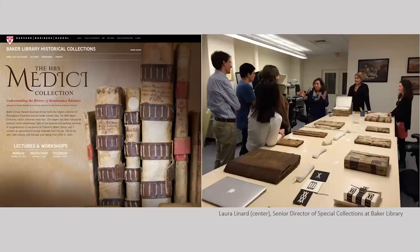In 2011, Laura Lennard, the senior director of special collections at Baker, prioritized these collections for digitization, anticipating increased scholarly interest. Since this time, the Medici records have been the subject of lectures, workshops, seminars, and publications.